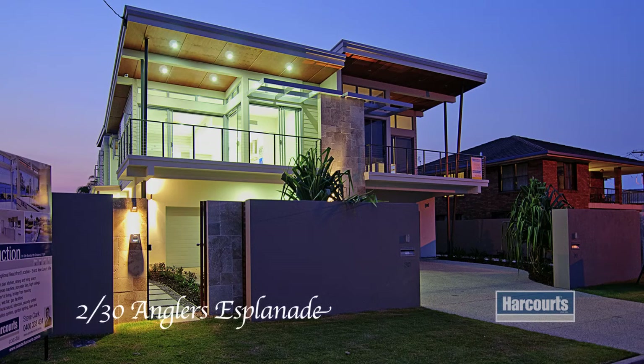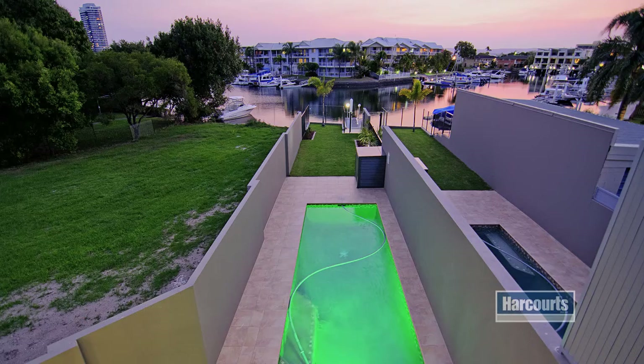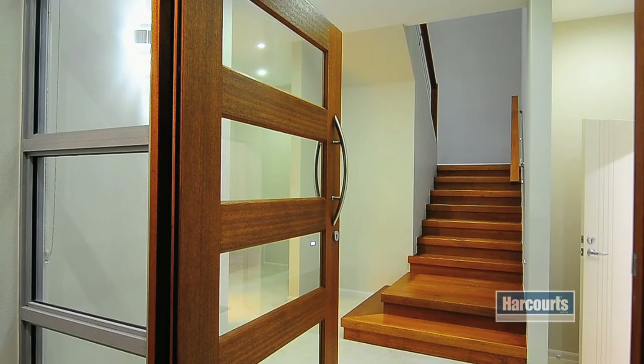Angler's Paradise — a rare dual water frontage location. Broadwater at the front and bridge-free boating access from your own pontoon at the rear. Spread over 296 square meters on two levels, the design maximizes the most of our fantastic climate.